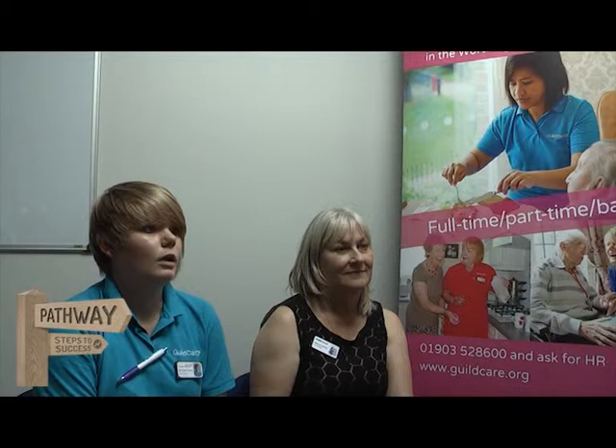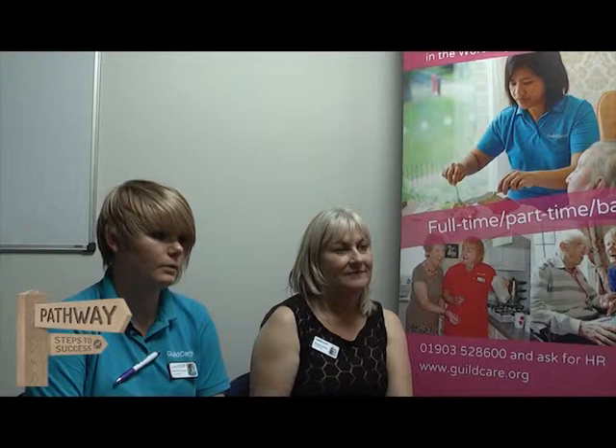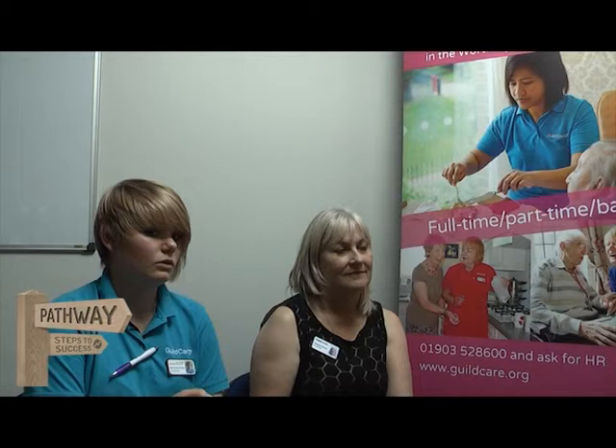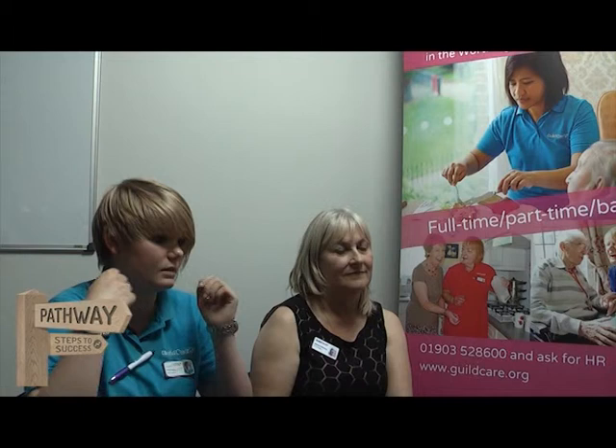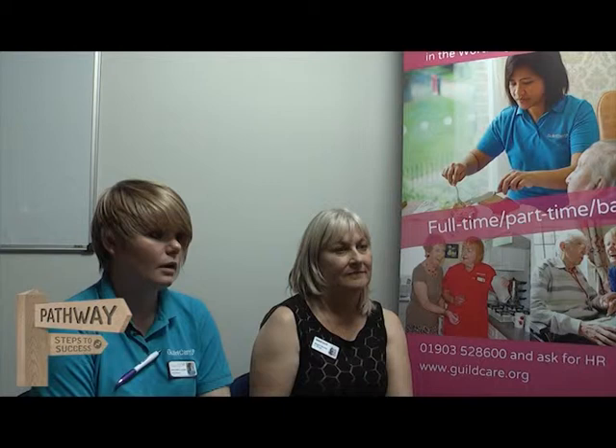How much would I work independently and how much with other people? You're always with someone else — there are always two of you on each floor. You do everything with your partner unless a resident is a one-carer person, and that's usually only about 15 minutes because they can largely get dressed themselves with a little assistance. Most residents require two carers, and some require three.